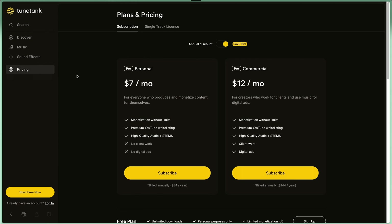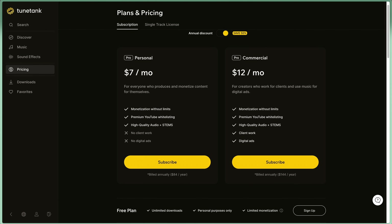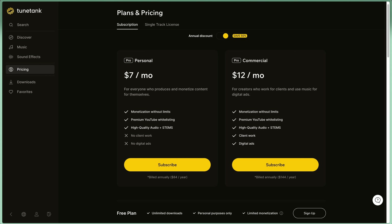If you do decide to get a paid plan, you can save 20% by using the affiliate link in the description below. They have two types of plans: a personal plan and a commercial plan. The only difference is that with the commercial plan you can use it for client work and digital ads, whereas with the personal plan you can only use it for personal projects. If you choose an annual plan, it goes all the way down to $7 per month, which is only $84 per year — very affordable if you're just starting out. It also comes with the sound effects library and the ability to whitelist your whole YouTube channel, so you don't have to handle copyright claims every time you upload. Everything would just automatically be copyright-approved from TuneTank directly to your channel.